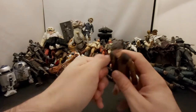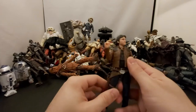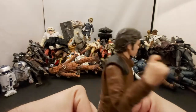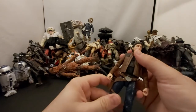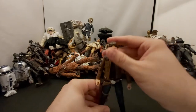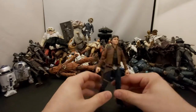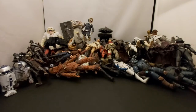Next we've got Han Solo from the Solo movie. He's a decent figure, really peg-warmed for years after the movie came out — you could probably still find him at liquidation stores. The likeness looks really good. I didn't mind Solo, I just didn't feel like we needed it. Everything behind Solo himself — the underground stuff, Darth Maul — that's really interesting, but Solo being in there I don't know. Maybe just a movie about Chewbacca.